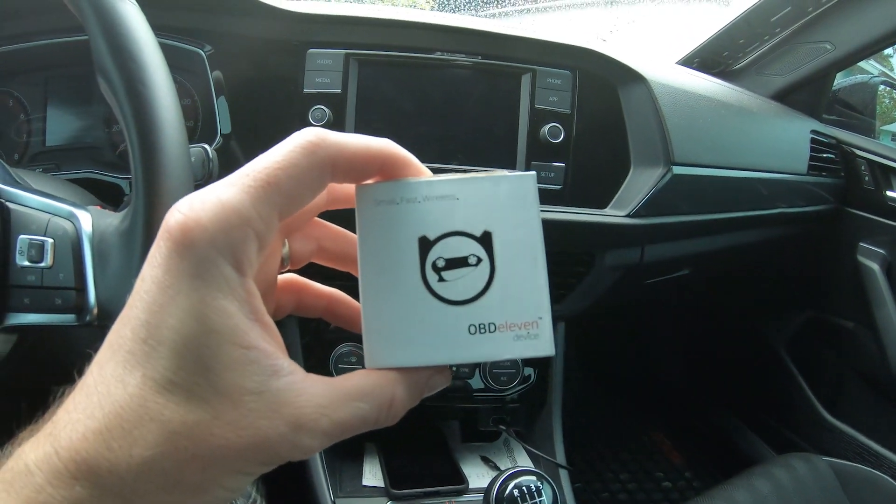Alright guys, we're back in the GLI. It's been a while since we've done a video — with the coronavirus going on and money being tight, we really haven't done much with the car; it kind of got put on the back burner. But I did get a notification on this app that a lot of people are using — OBD-11 — that there was a new app for the Jetta GLI.